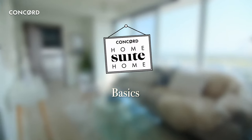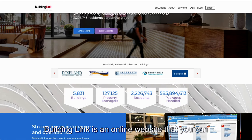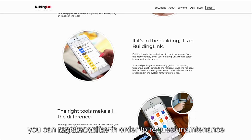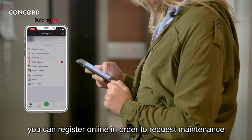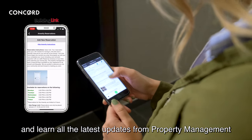Let's start with the basics. One great resource is BuildingLink. BuildingLink is an online website that you can log into when you first move into your building. You can register online in order to request maintenance, book amenities, track packages, and learn all the latest updates from Property Management.